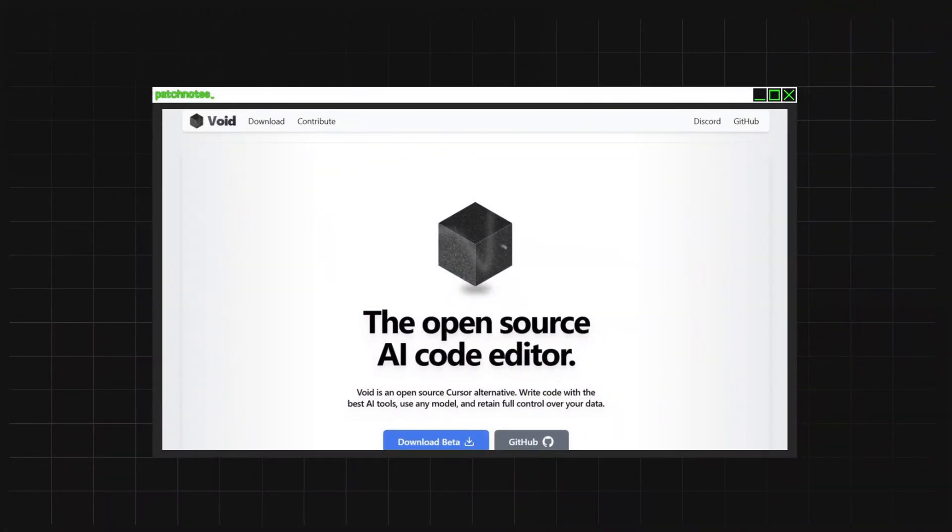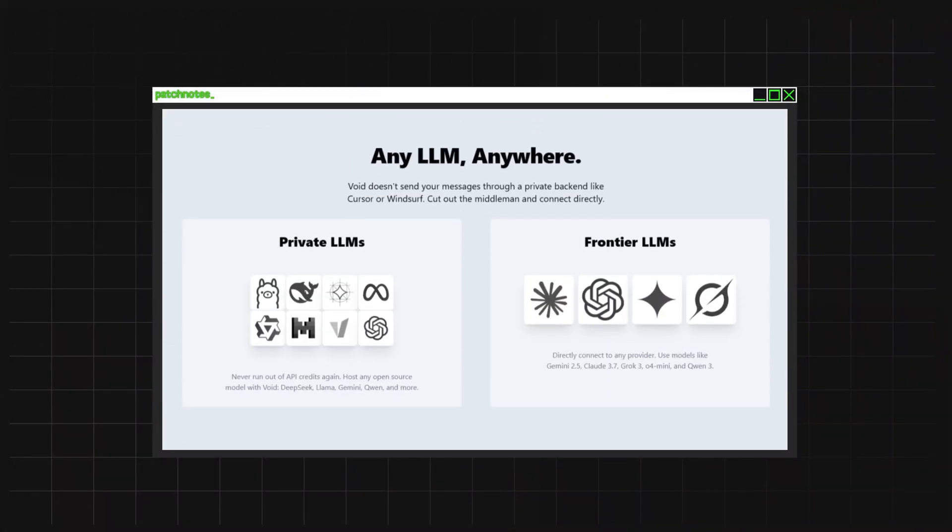Three: full customization and flexibility. Void is built to be extensible. If you prefer to use a different AI model, you can plug it into Void — whether you want to use OpenAI's GPT, Anthropic's Claude, or a smaller local model, you have the freedom to choose. No locked-in models — you are in control. In contrast, tools like Copilot and Cursor often lock you into a specific model, limiting your options. Void allows you to adapt to new AI advances as they happen without waiting for a company to catch up.